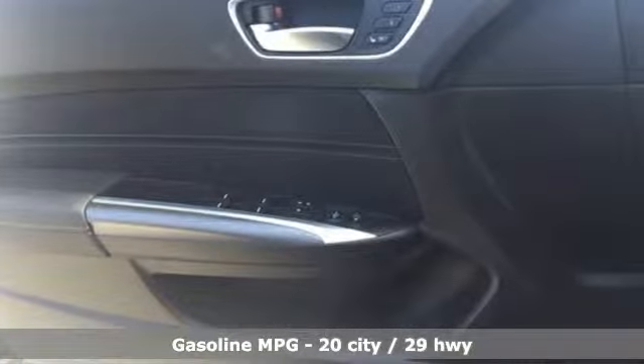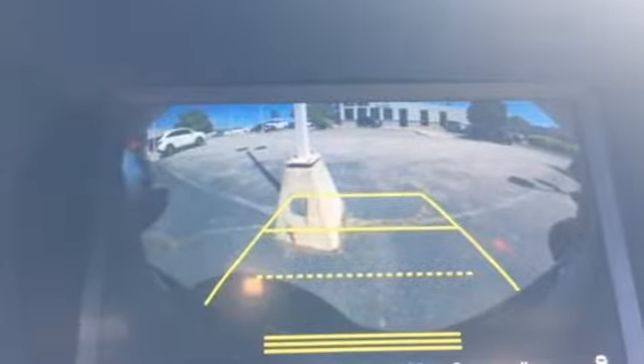Streaming audio, front heated and ventilated sports seats, doors and push button start proximity key, power sliding and tilting sunroof, V6 engine.